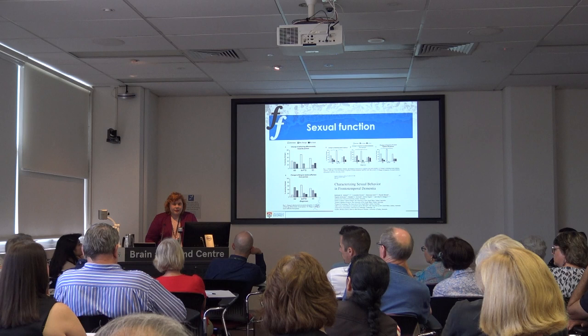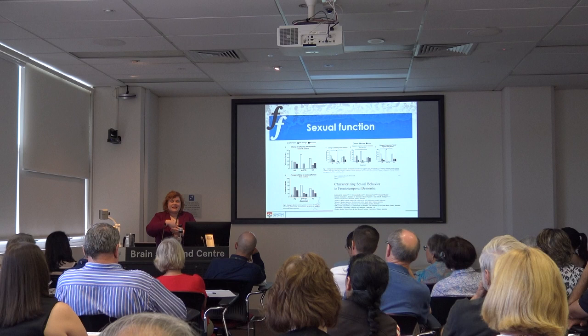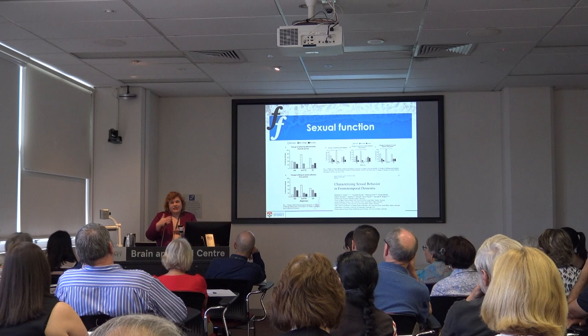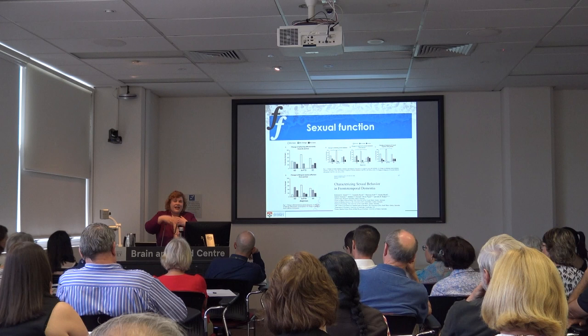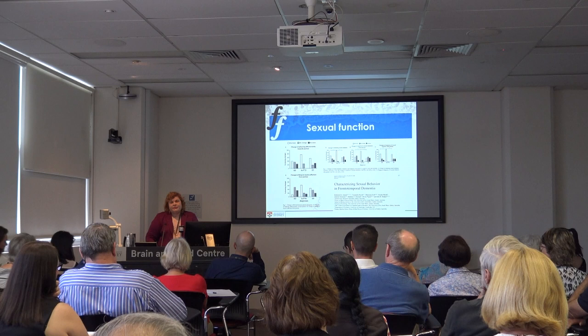Question: Why can't the brain rewire itself to compensate, like it does after a stroke? When patients have a stroke, the brain can potentially rewire because it's one insult at a particular time and they can relearn things to a degree. The problem with neurodegenerative diseases is it's progressive — even if you can rewire your brain, the insult keeps progressing with ongoing protein deposition and shrinkage. That's why it's harder to rewire.